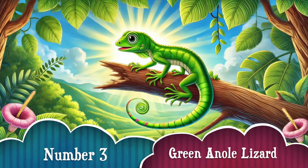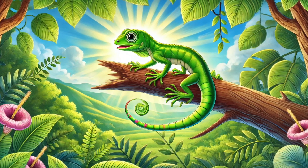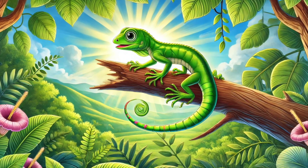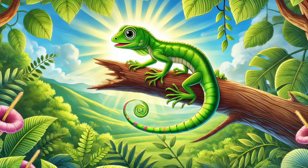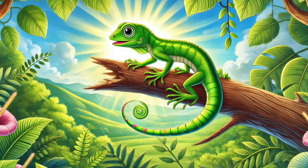Number 3: Meet the green anole lizard. If a predator grabs its tail — whoosh! — it drops it and makes a speedy escape! But don't worry, it grows a brand new tail in a few months! The new one may not be exactly like the original, but it still works!